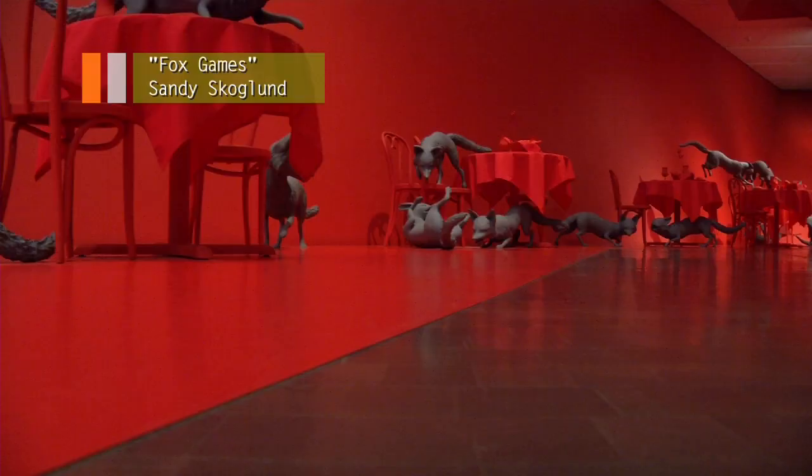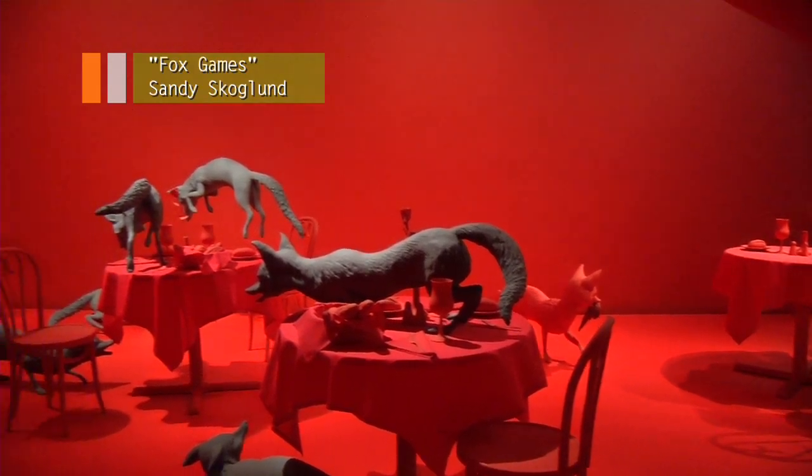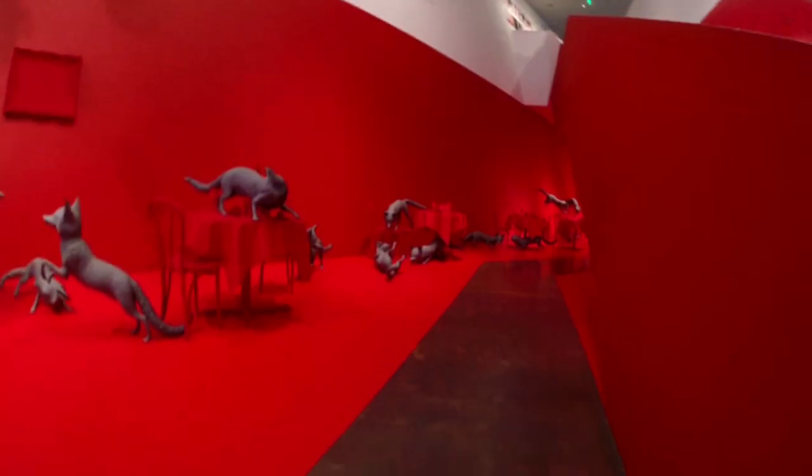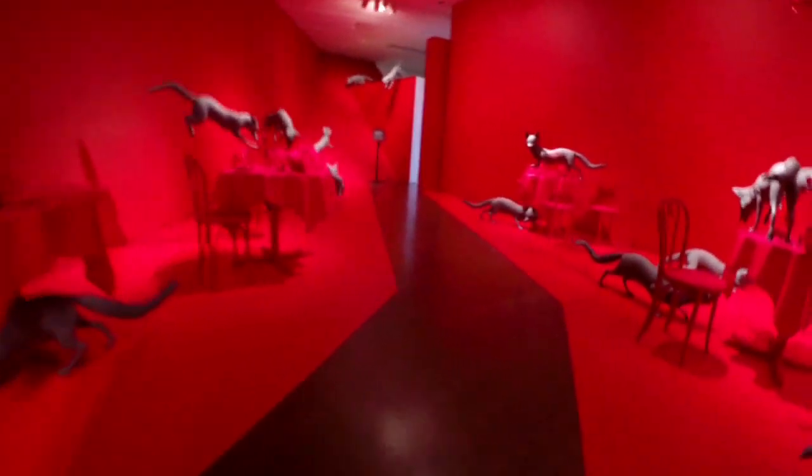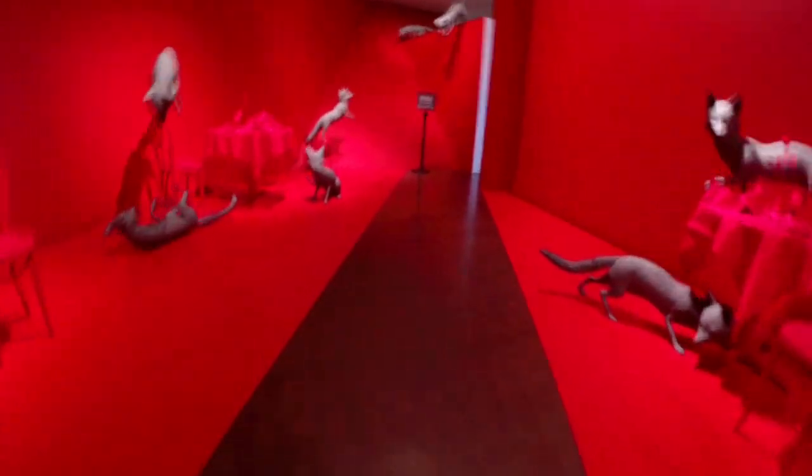In the Hamilton Building, Fox Games is an awesome installation of 28 gray foxes on a red background. It contains 705 pieces. Okay, I didn't really count all of them, but trust me on that.